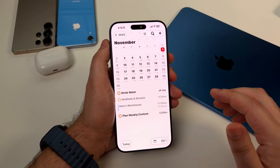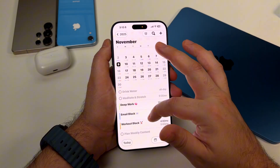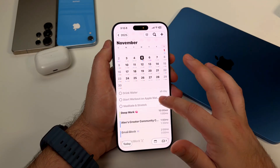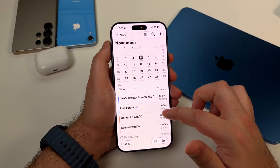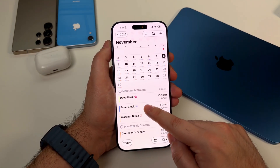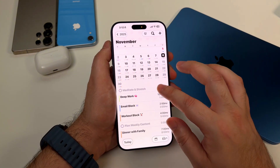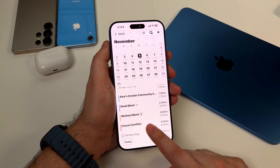Every Sunday night, I do a weekly review and I block out time for everything — not just meetings, everything. I've got blocks for deep work, blocks for email, blocks for exercise, blocks for family time. If it matters, it gets a block. And I use color coding religiously: blue for work meetings, green for deep work, orange for personal time, and red for urgent tasks. So when I glance at my calendar, I can immediately see the shape of my week.